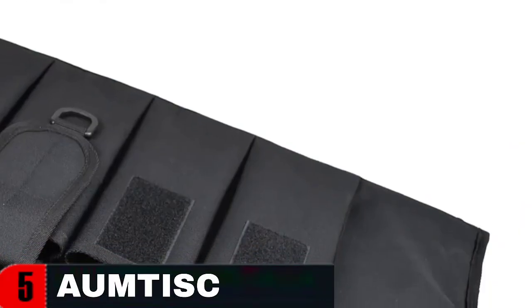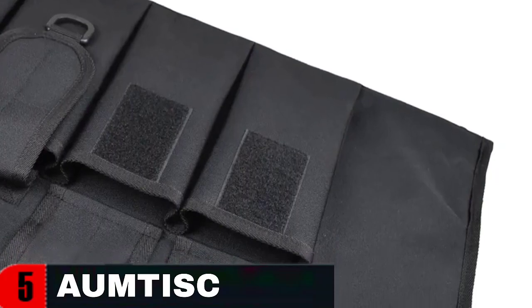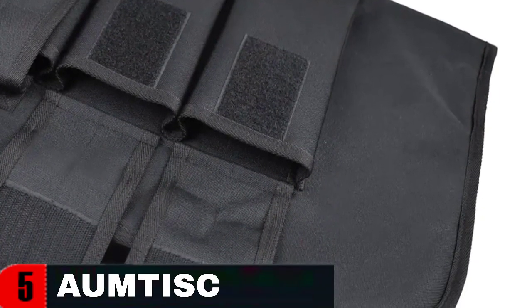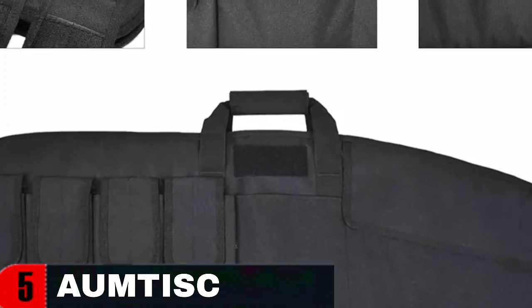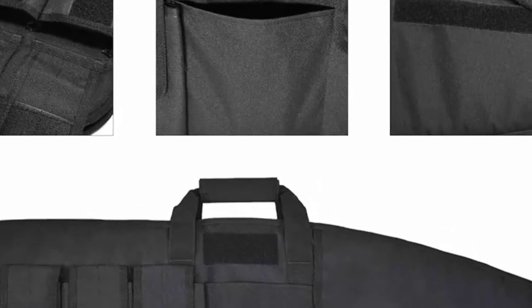The rifle bags are made with handles as well as adjustable shoulder straps for easy carrying. It is perfect for travel, field training, shooting, hunting, tactical activity, and storing or transporting a single rifle, while still containing small gear such as slings, ammo, or targets. The case is suitable for rifles up to 44 inches in length and provides ample room for a scoped rifle and additional accessories.